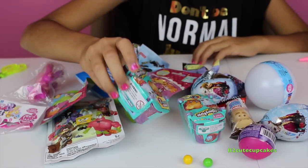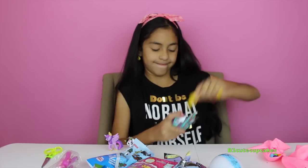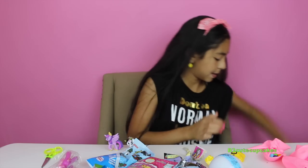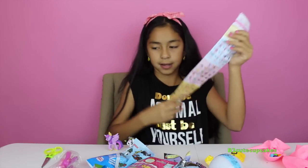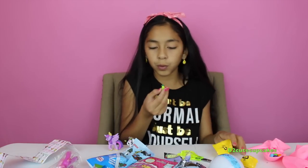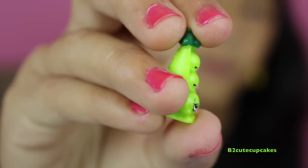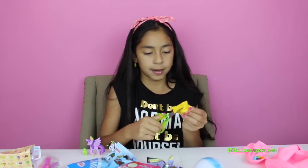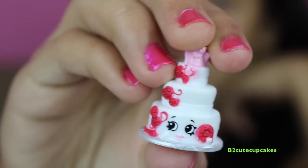Let's open a Shopkins Season Three. Okay, on to our first one — this seems pretty tiny. I do not know who this is... this is Sweet Pea! We have some peas. Now let's open our second one. We got Wendy Wedding Cake — she's awesome and she's a rare!